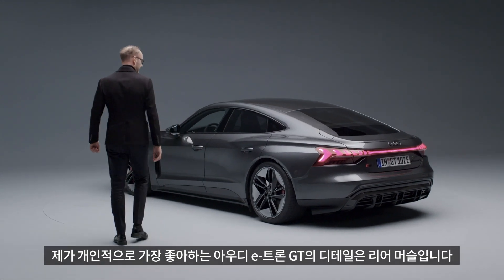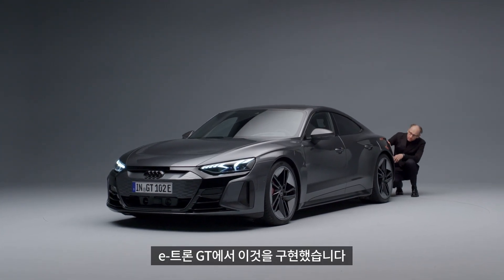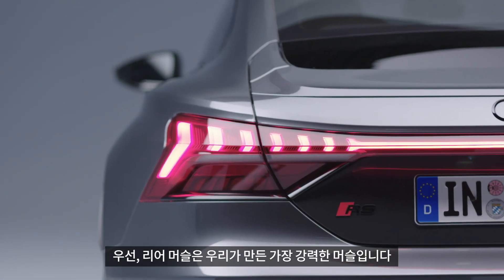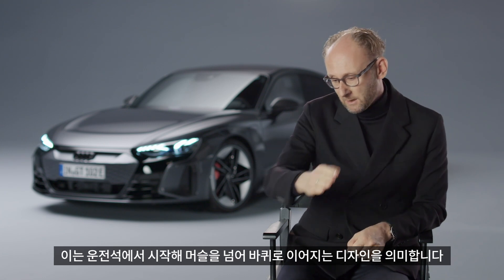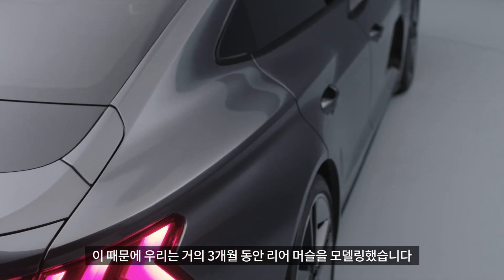My favorite detail about the Audi e-tron GT is actually the rear muscle. Quattro is a very important gene in the Audi DNA, and the e-tron GT really makes that visible — extreme muscles on all four wheels. But the rear muscle was also very challenging. It's the strongest muscle we've ever made, because you have to pull it in the sheet metal in the side section. That means we come out of the cab, go over the muscle, and into the wheel. This was very challenging, especially in tool making. At this one point, we were modeling the rear muscle for almost three months.